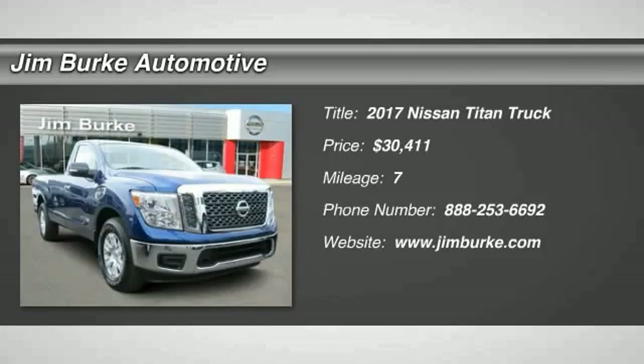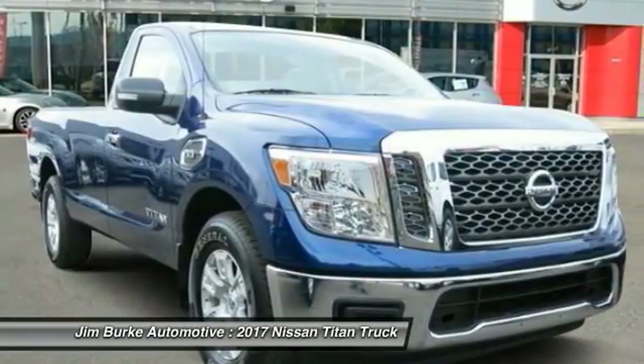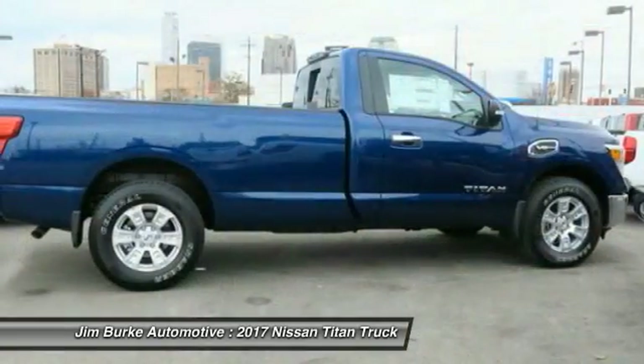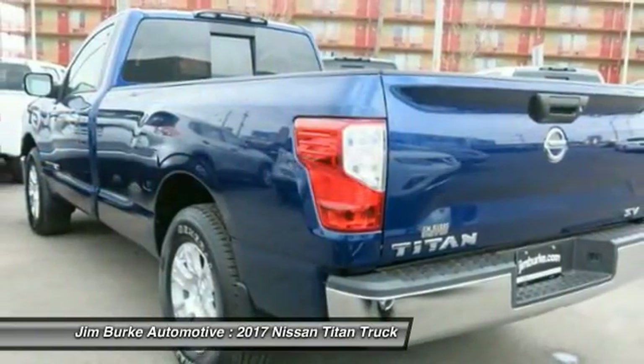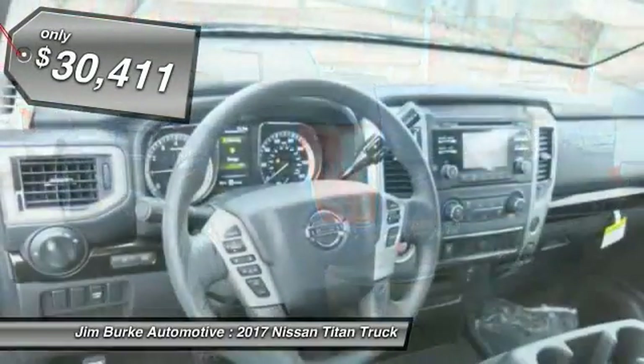2017 Titan. The Titan houses the Endurance V8 engine, the largest standard truck engine in its class. The massive interior cab boasts a fold-up rear bench seat and a flat loading floor. When it comes to power and comfort, the Titan can't be beat and is priced below $35,000.